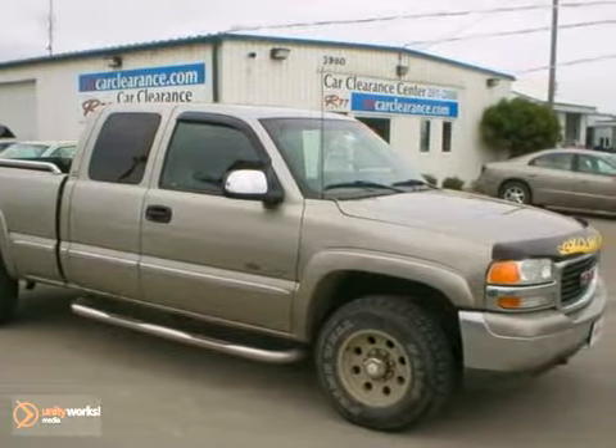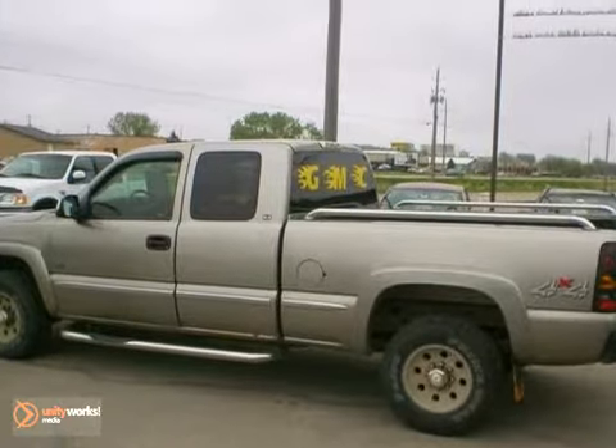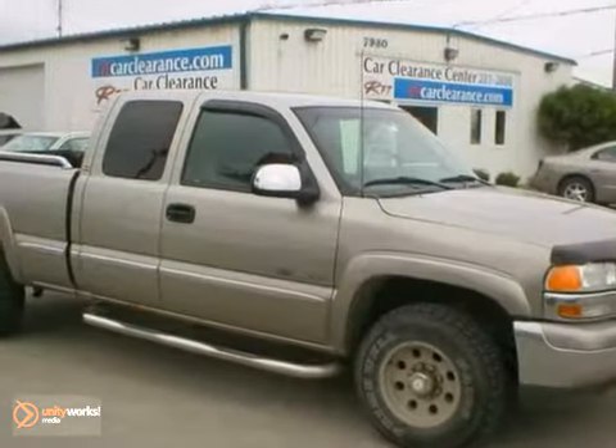It also has running boards, a bed liner, buck shield, recently replaced tires, and more. Stop by, call, or email us today at Rochester Car Clearance.